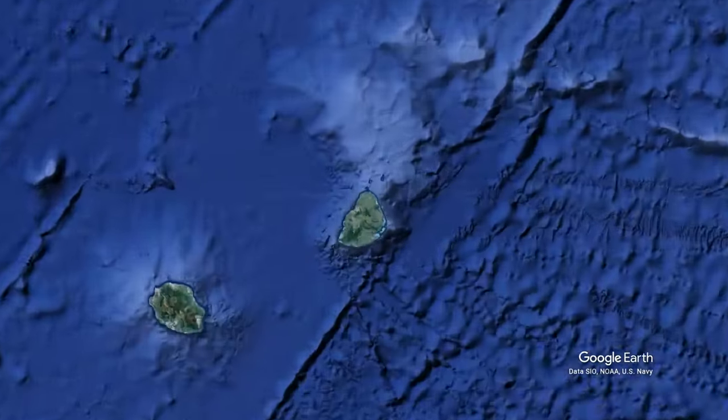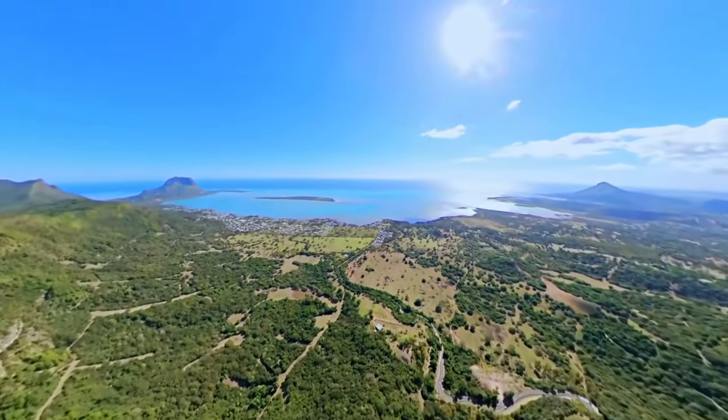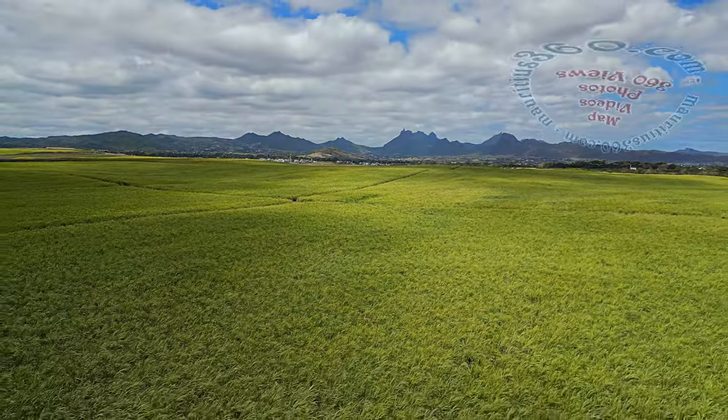Once upon a time in the Indian Ocean, a small island with profuse natural beauty was born. Mauritius, as this small island would come to be known, was gifted with landscapes that bring euphoria to the eyes.